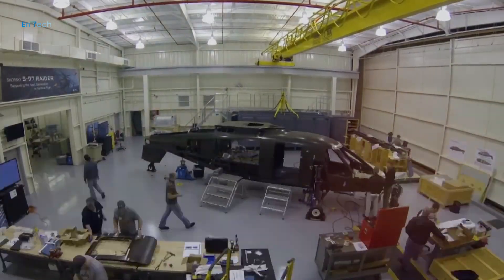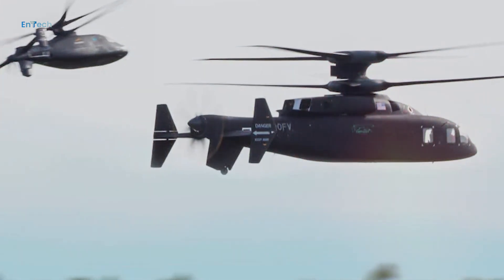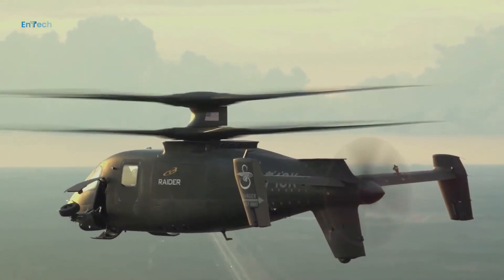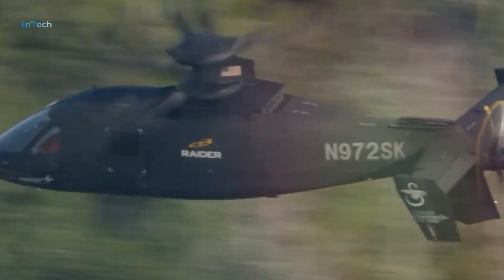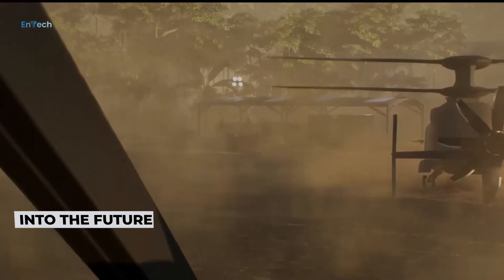Lockheed Martin Army Program's Vice President Kevin Mancom said: 'Through this week's Raider flight and our ongoing test program with Defiant, we are demonstrating the future of Army aviation. With Raider X, we will fill a critical Army capability gap, providing the speed, reach, lethality, and convergence to fight and win on the MDO battlefield, today and into the future.'